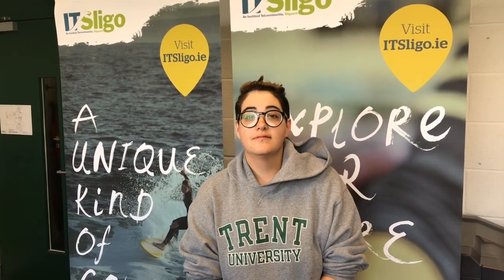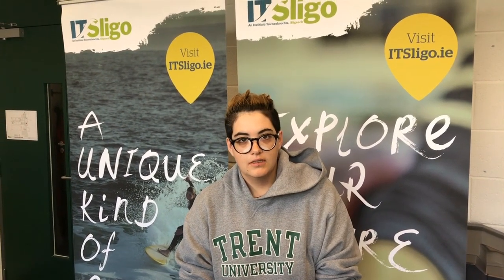Hi everybody, welcome back to IT Sligo, where we're joined by one of our Canadian students, Claire Tonello. Claire, for the benefit of people watching in, could you clarify or explain which program and from which institution you transferred to IT Sligo from Canada?